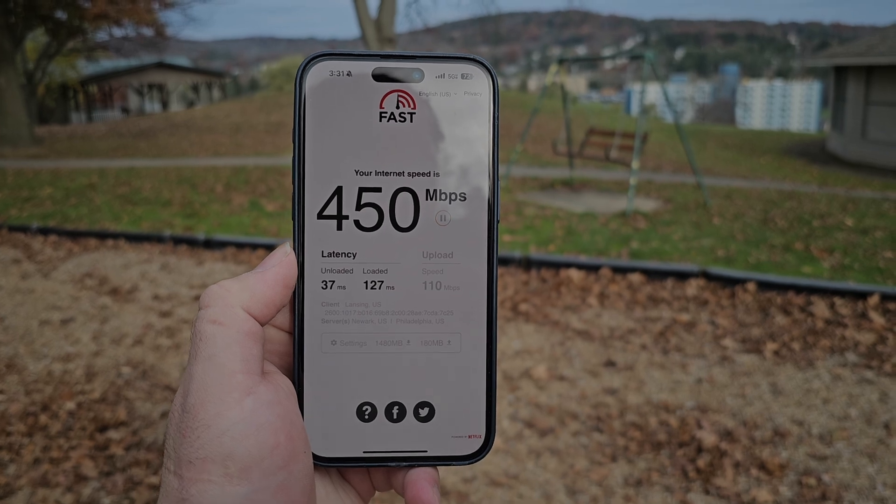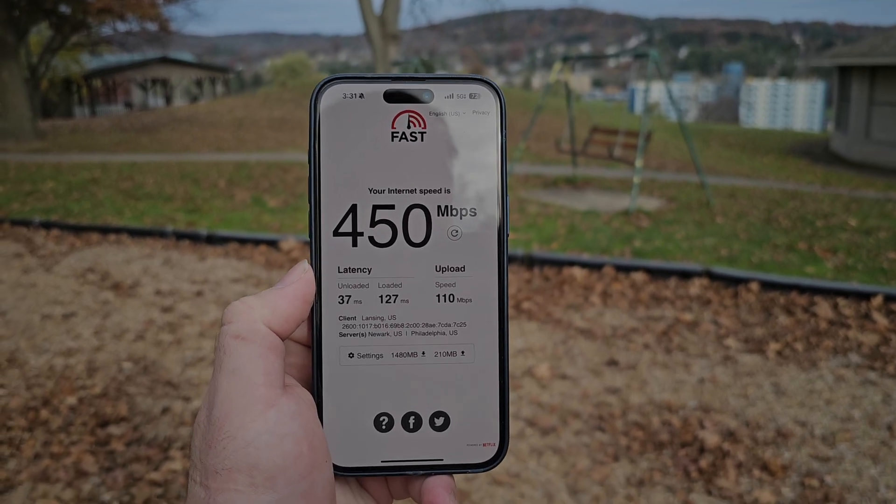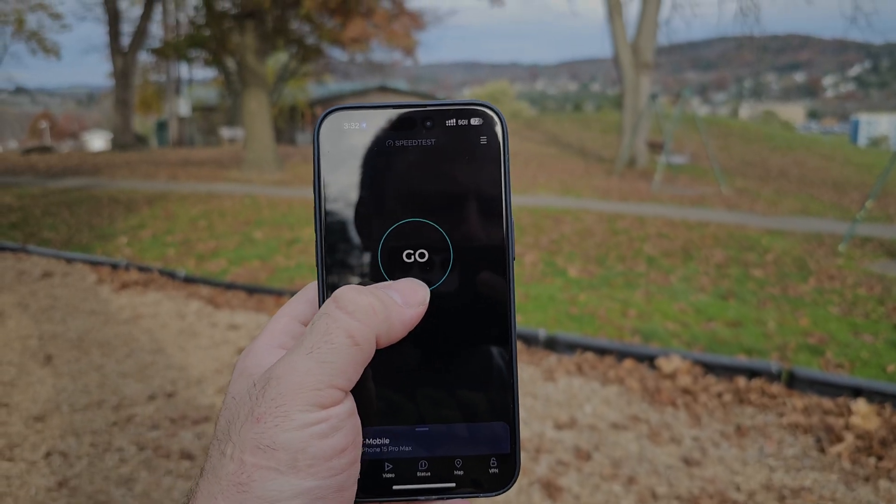Loaded and unloaded ping times look amazing, and there's that great upload speed again. Pretty awesome. Give me one second here — I'm going to switch over to T-Mobile and we'll give them a try.